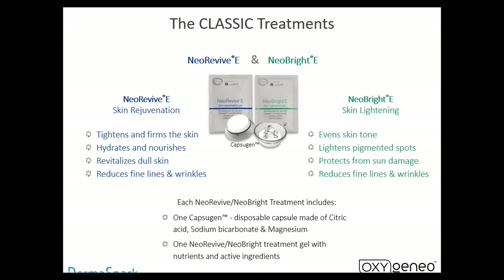They then evolved into the oxypods, where more of the actives are actually in the pod itself. The Neo Revive tightens and firms the skin, hydrates and nourishes, revitalizes dull skin, and reduces fine lines and wrinkles. The Neo Bright evens skin tone, lightens pigmentation, protects from sun damage, and reduces fine lines and wrinkles. One Capsigen made of citric acid, sodium bicarbonate, and magnesium does both the exfoliation and the massage in one pack — a very simple treatment.